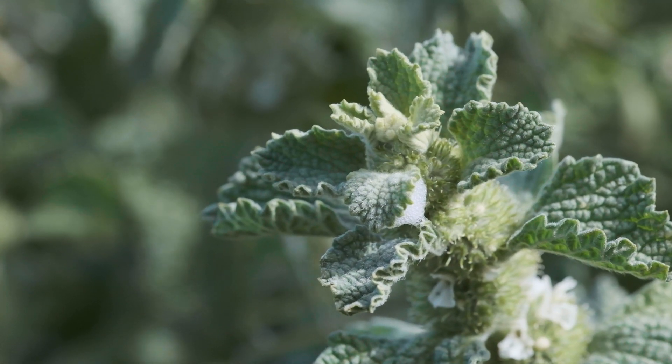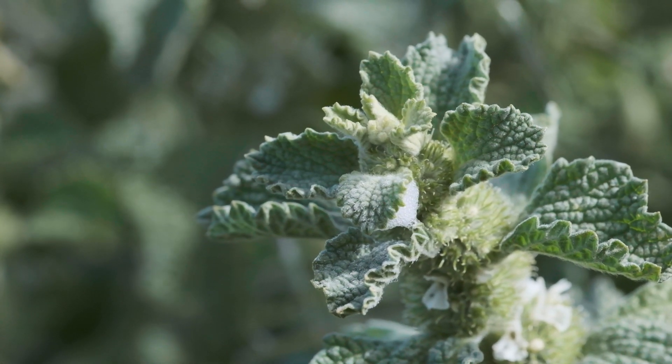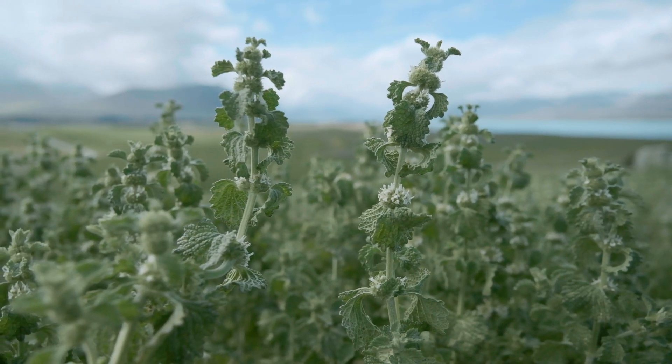This moth feeds on the tip of the plants and on the leaves of the plants, and what we're hoping it will do in the future is reduce the seed bank.